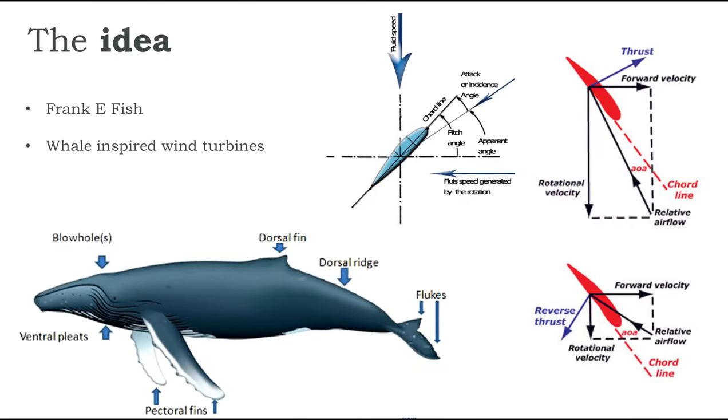Humpback whales are known for having great maneuverability despite their giant body mass. On close observation it was found that this could be due to small irregular bumps on their fins called tubercles. Frankie Fish of Westchester University successfully applied the concept of tubercles to wind turbines and saw a remarkable increase in the efficiency of energy production.